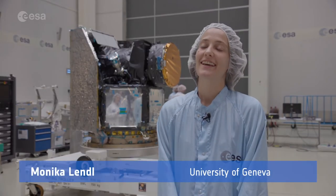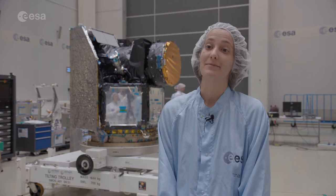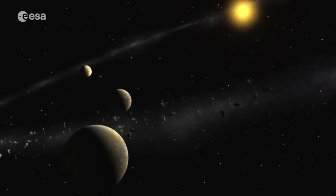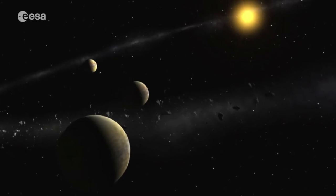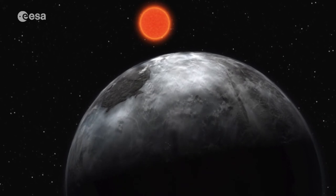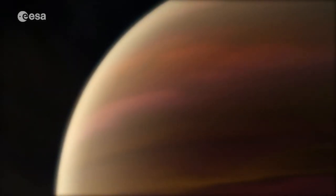What's really cool about exoplanets is that many of them are not at all like the planets that we know from the solar system. There are planets out there that seem to have a mass similar to, let's say, the Neptune of our solar system, but that are really giant — as large as Jupiter.